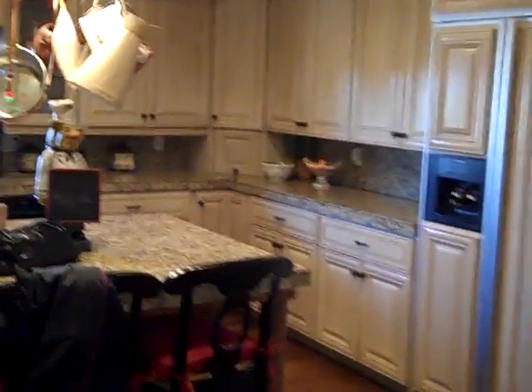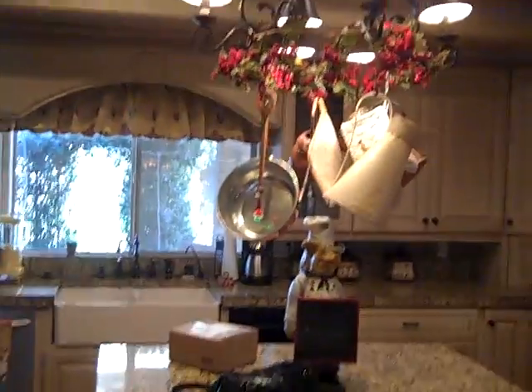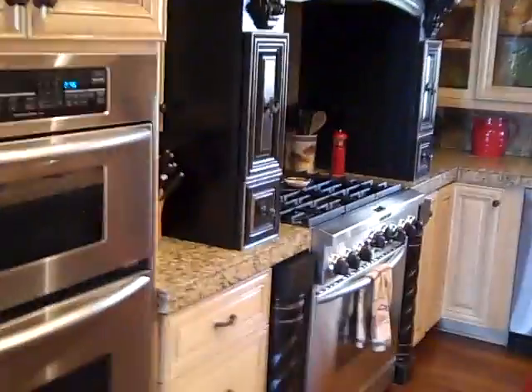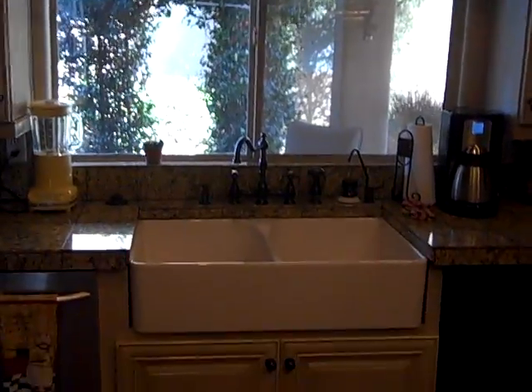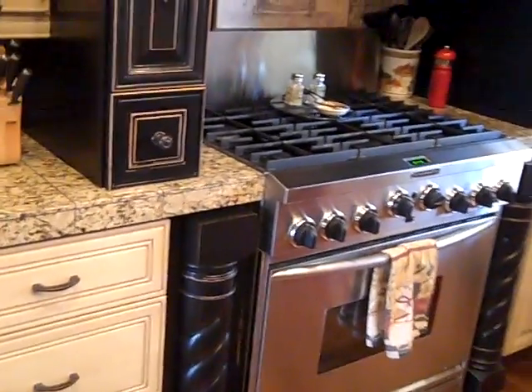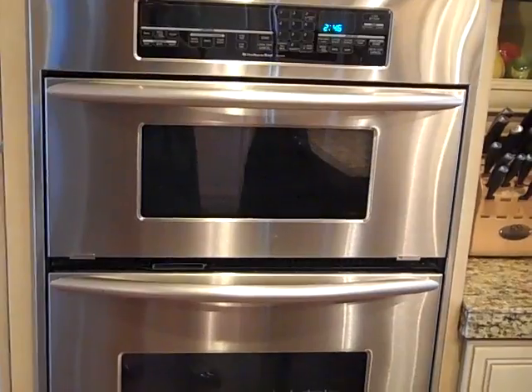Beautiful refrigerator, granite, and a beautiful stove. Again, we'll have all the photos on our website. Country sink, trash compactor. There's not just one oven — there is also a wall unit with the microwave convection, KitchenAid brand.